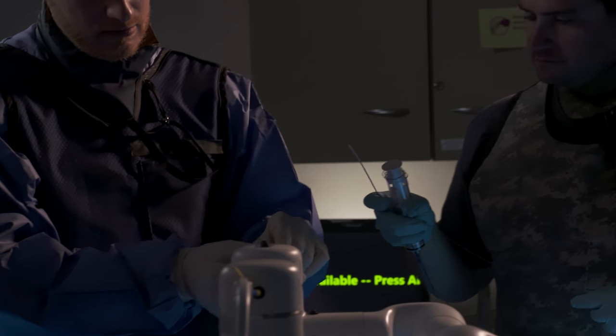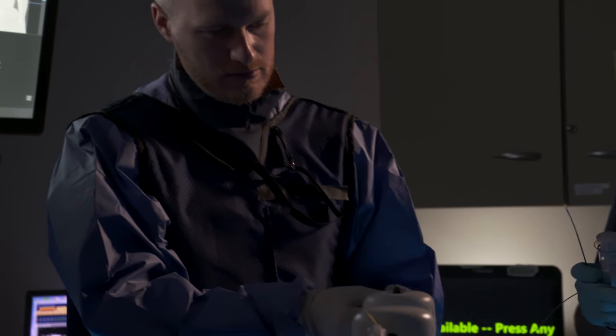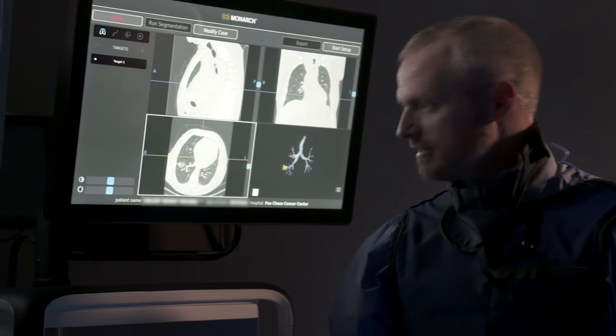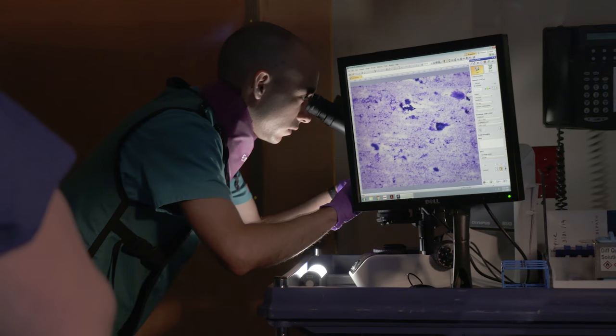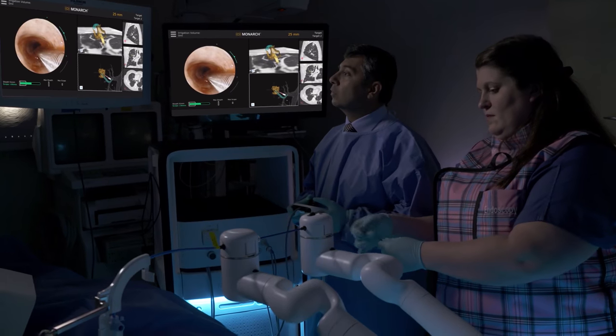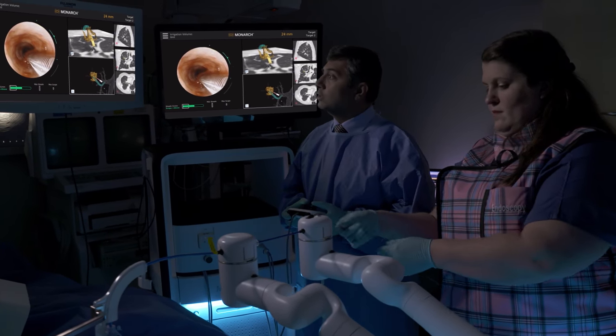Having this technology is so important for these lung patients, but it's the strong Fox Chase interventional pulmonology team that makes all the difference — our nurses, our respiratory techs, our bronc techs who are helping with all these instruments. That team effort is why we have great success at Fox Chase.